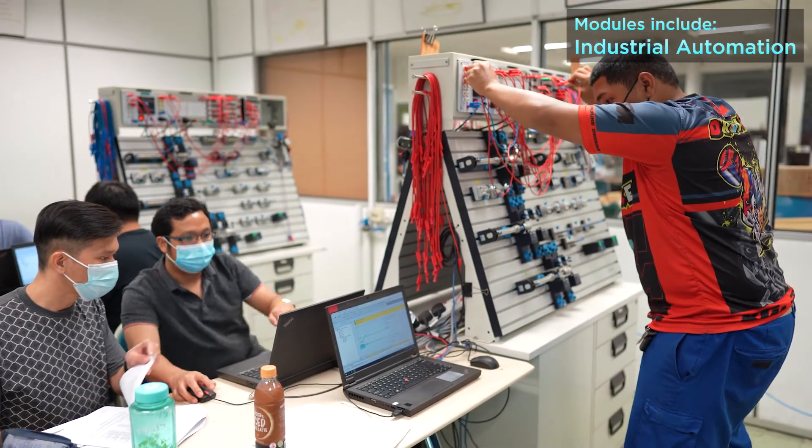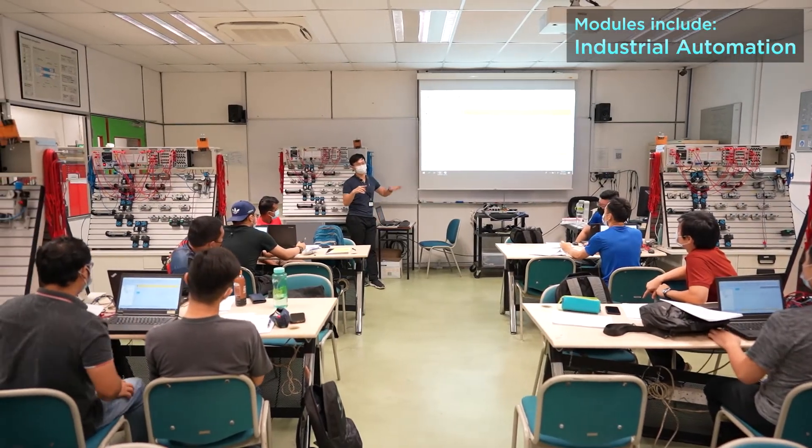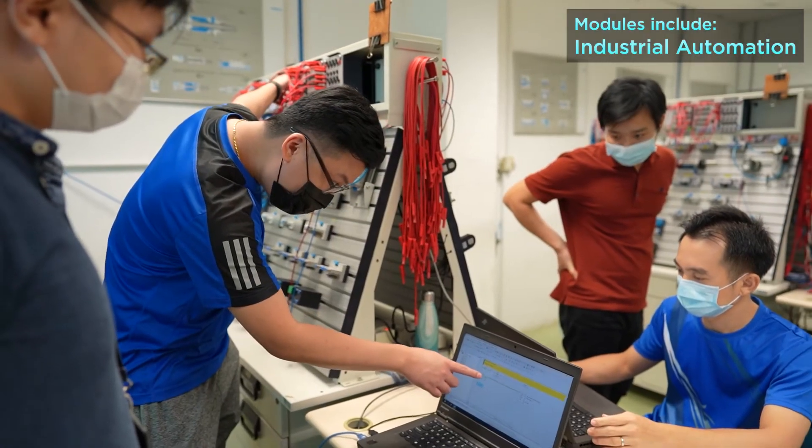My name is Shahid. I'm a final year student at the DEMT course. My job scope requires both electrical and mechanical background skills, so this course equipped me with all the materials needed for my role. I'm more confident in my job role. Whatever I learn here, I can share with my colleagues. I like this course, and I will definitely recommend it to my friends.